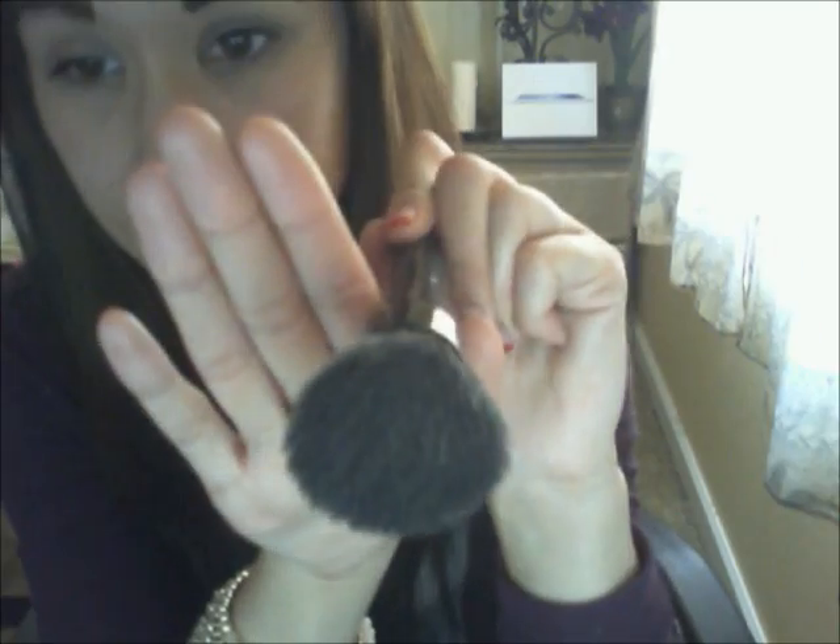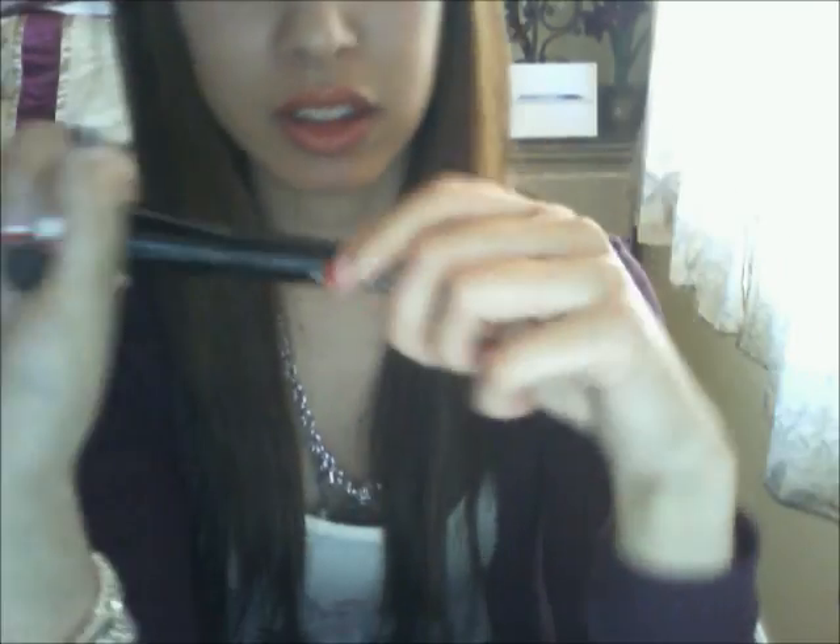One of my June favorites is this brush — it's nothing special, nothing expensive, nothing crazy. It's just the ELF powder brush, which you can get at Target for three dollars. It works just as well as any other brush. You just apply the foundation all over your skin and rub it in. It has a lot of bristles and works really well — I love this brush.